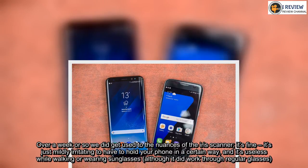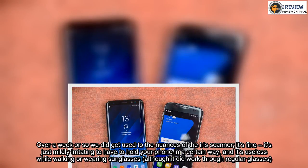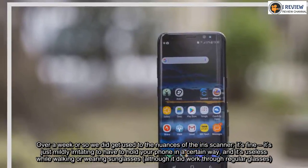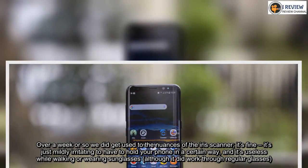Over a week or so we did get used to the nuances of the iris scanner — it's fine, it's just mildly irritating to have to hold your phone in a certain way. And it's useless while walking or wearing sunglasses, although it did work through regular glasses.